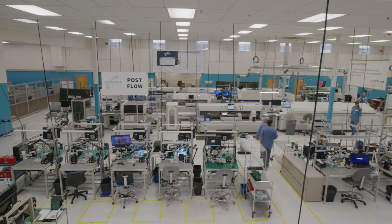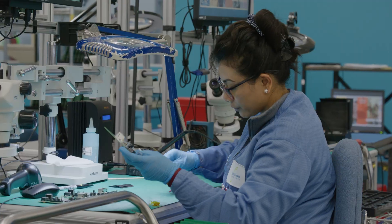Our objective at Creation Technologies is to provide a superior standard of work and ultimately foster long-term relationships with customers.